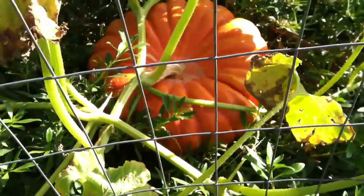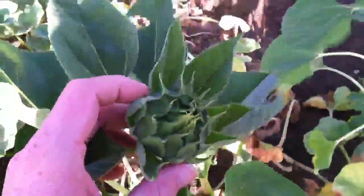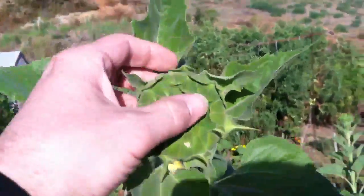Over here is the fairy tail. It doesn't get very big but it's nice looking. This one's pretty much done — you can see the stem is nice and dry. The mammoth sunflowers are well growing but they haven't bloomed yet. So next year I'll be planting them a little bit earlier so that they are blooming by this time.